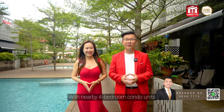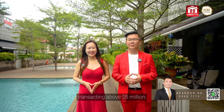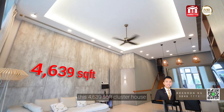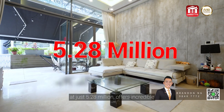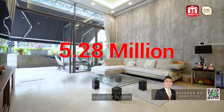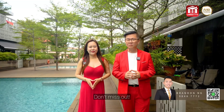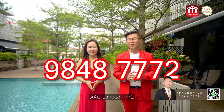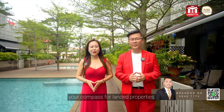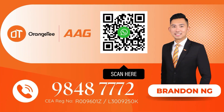With nearby 4-bedroom condo units like those at Alto and Seafront already transacting above $5 million, this 4,639 square feet cluster house at just $5.28 million offers incredible value for buyers seeking more space and luxury. Don't miss out — contact us today to schedule an exclusive home tour at AAG Lander 7772, your compass for landed properties.